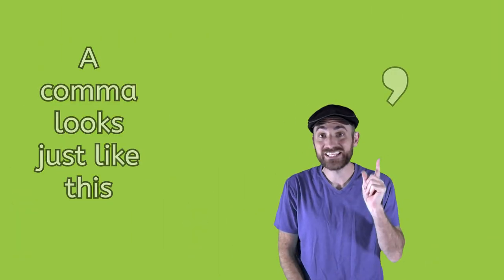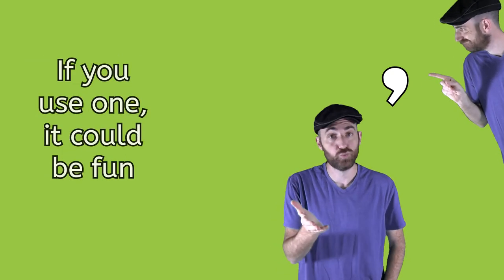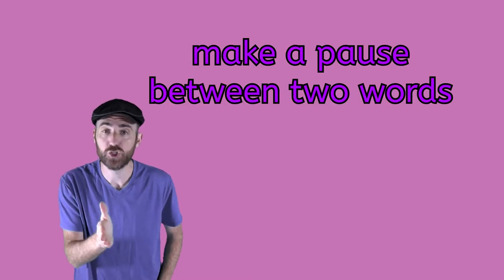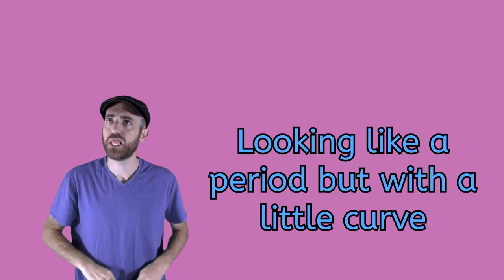A comma looks just like this. You might want to know what it is — if you use one, it could be fun. It's a productive piece of punctuation. Can it make a pause between two words? I see it, but I know it can't be heard. Looking like a period, but with a little curve.